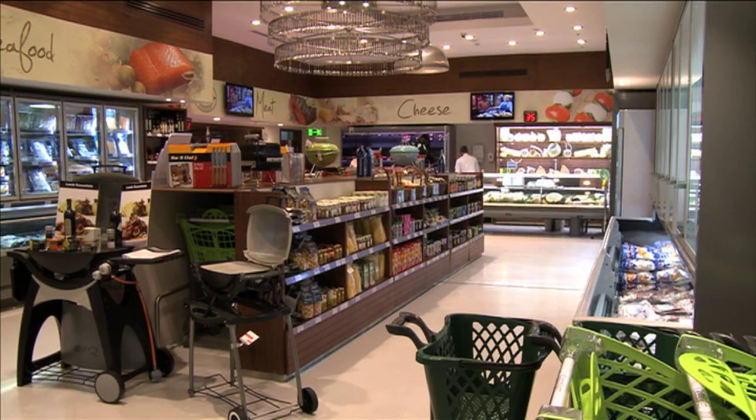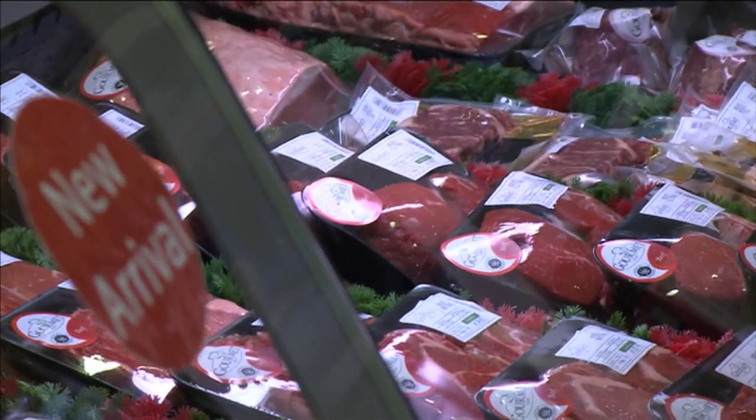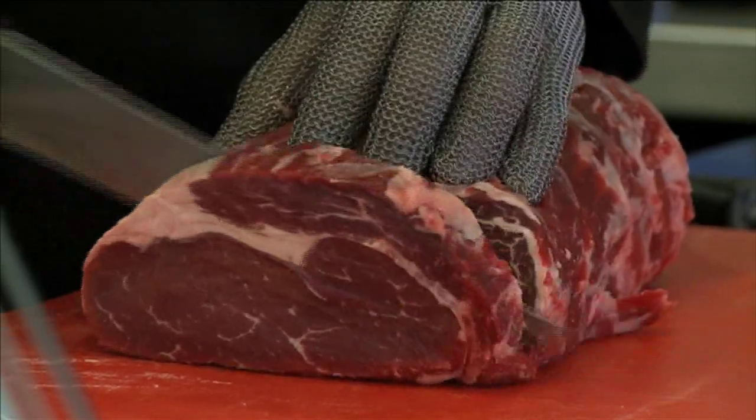The Middle East North African region was always seen as a commodity market — a market that took frozen six-way cut mutton, manufacturing beef, that type of product. But this is just a testament to how the market is evolving, and evolving at a rate of knots. Even before Gourmet Egypt opened for business, MLA was offering advice on training, processing, packaging and presentation. The managing director is Jalal Abugazale and it's his business that is now staking its reputation on high quality Australian product.